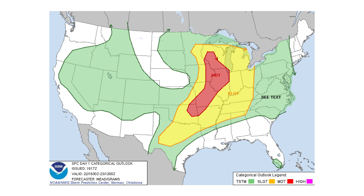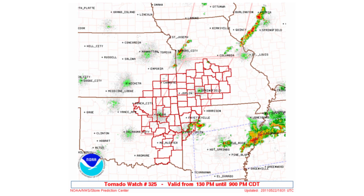On May 22, 2011, the National Weather Service Storm Prediction Center had Joplin, Missouri under a moderate threat for severe weather that day. In the afternoon, they issued tornado watches for the thunderstorms that had started to form across the central plains and would move in an eastward direction. The tornado watches would be in effect until 9pm that night.